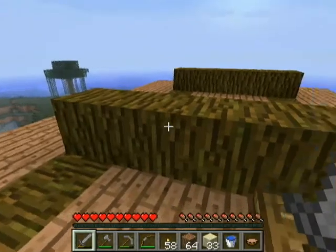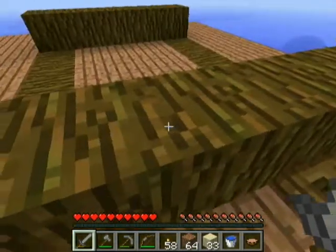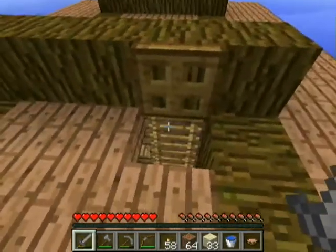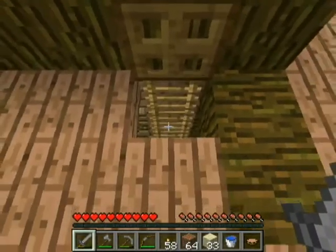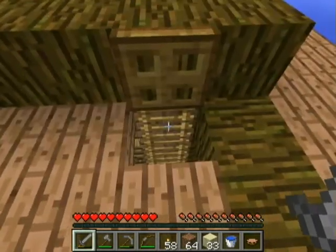Trapdoors have to be placed against a backdrop object like this bit of wood here. And unfortunately, ladders have to be placed against objects too. So having the trapdoor directly above the ladder makes it hard to get out.